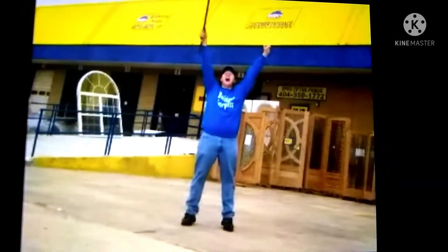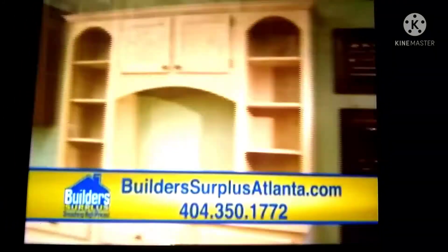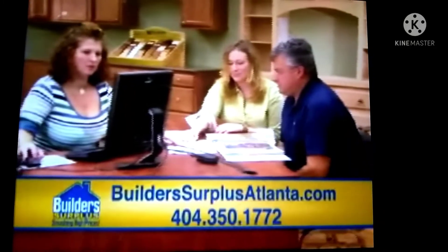Build-A-Surplus is smashing high prices with savings of 40 to 60%. Doors starting at just $19.99. There's only one place that has enormous deals. In-stock and custom kitchens starting at just $5.99. Visit our new contractor showroom where you'll find the same great savings.